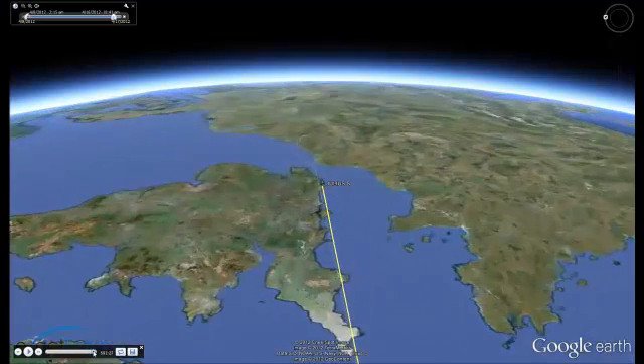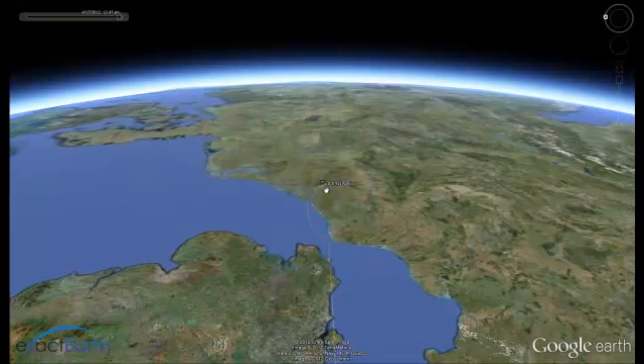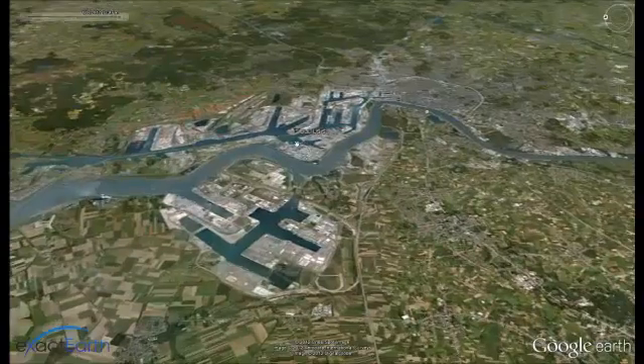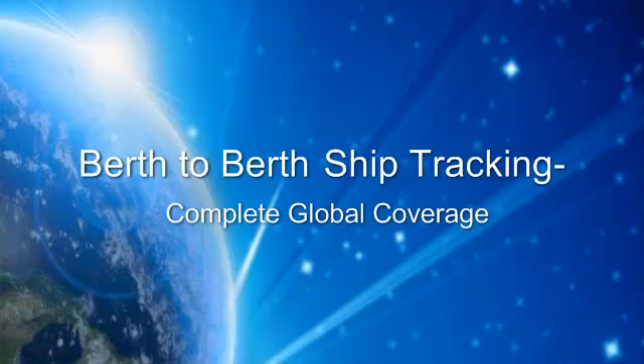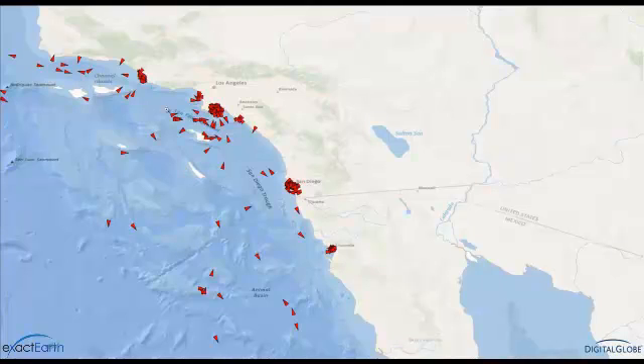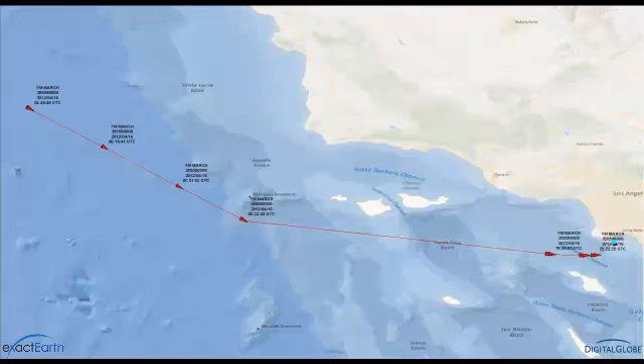The berth-to-berth tracking ability that ExactAIS Premium provides allows for more efficiency in planning port schedules and for analysis of ship movements for complete voyages from Quayside to Quayside. We'll now look at the track of another vessel traversing the other side of the globe in the Pacific Ocean into the western US. We've chosen to track the YM March, and we can see its course over a five-day span, right into the Quayside of Los Angeles. ExactAIS Premium allows for complete global coverage to look into the ship's behavior regardless of source and destination.